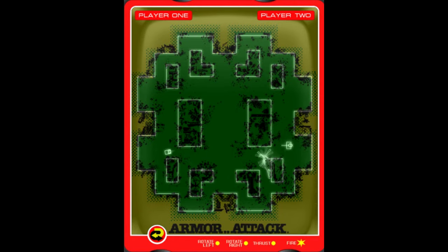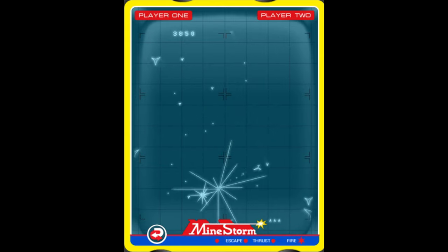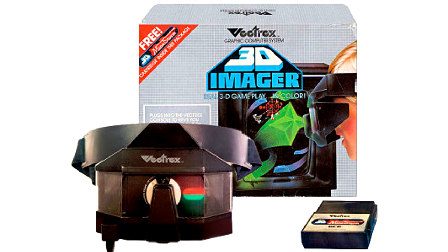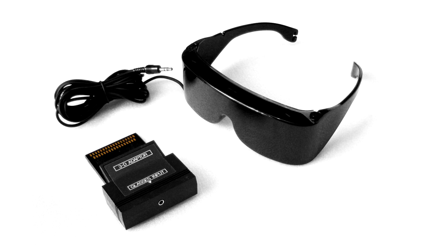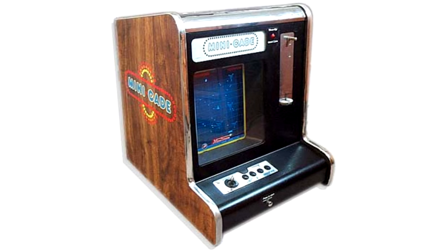The Vectrex also came with a built-in game, Asteroids clone Minestorm, which was another first for the time. Other unique features included mini analog thumbsticks on the controllers, years before the Nintendo 64, a light pen, and in 1984 it became the first home system to offer a 3D peripheral called the Vectrex 3D Imager, which predated the Mars system's 3D glasses by several years. The Vectrex was also released in Japan by Bandai, and found its way into several other places such as bars and restaurants as the Minicade. It was even converted into quiz machines for shopping malls and a heart monitor.